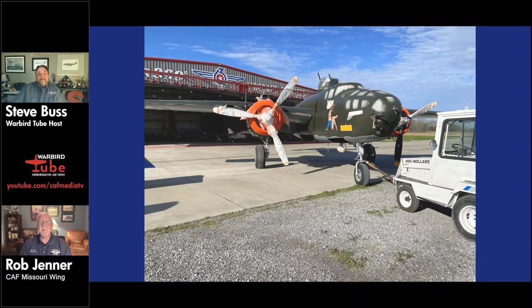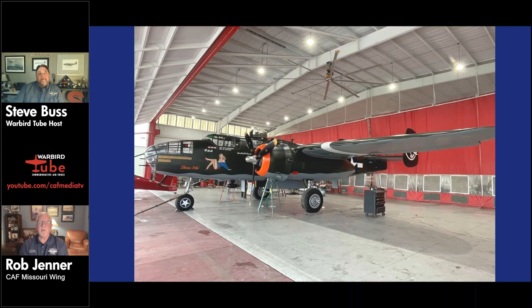The first public appearance of Show Me in its new paint will be on the 27th of the month at a Wings and Wheels car show event at their airport in St. Louis, where they hope to also offer rides. They also have a flyover for a big Scout jamboree in Illinois that same weekend. After that, they'll move into Wings Over St. Louis in May and then dive full bore into the 2024 air show season.